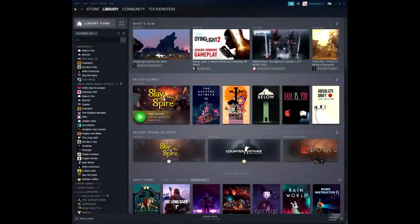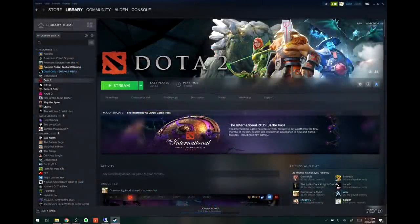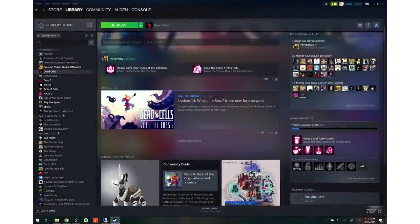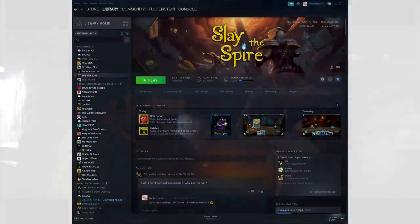That is going to conclude this video. The Steam library is getting a huge facelift come September 17th — I think it's going to be a facelift for the better, but we'll see how it turns out. Let's just hope the transition is as smooth as possible because that could really be the fatal issue. If things go awry and there are little issues here and there that make the overall experience worse, that would be a complete train wreck, so let's hope that doesn't happen.